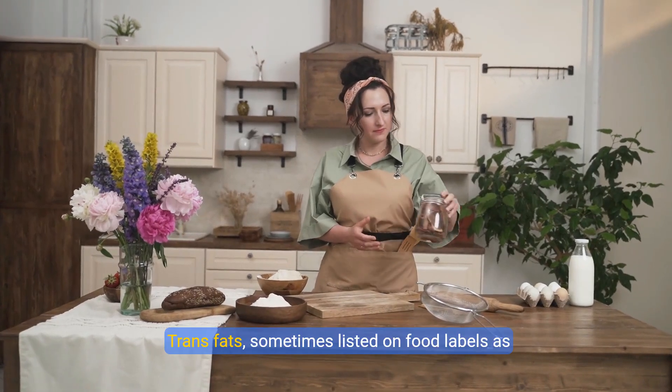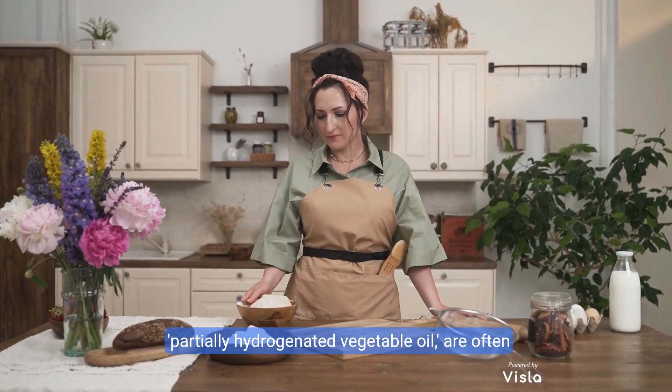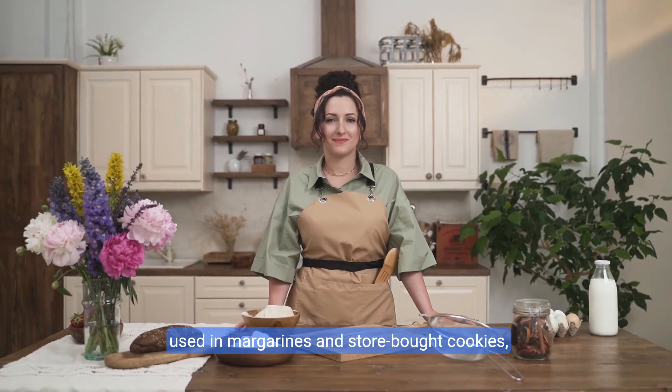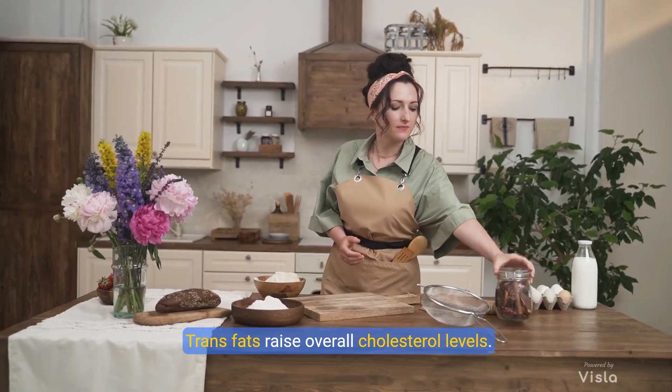2. Eliminate trans fats. Trans fats, sometimes listed on food labels as partially hydrogenated vegetable oil, are often used in margarines and store-bought cookies, crackers, and cakes. Trans fats raise overall cholesterol levels.